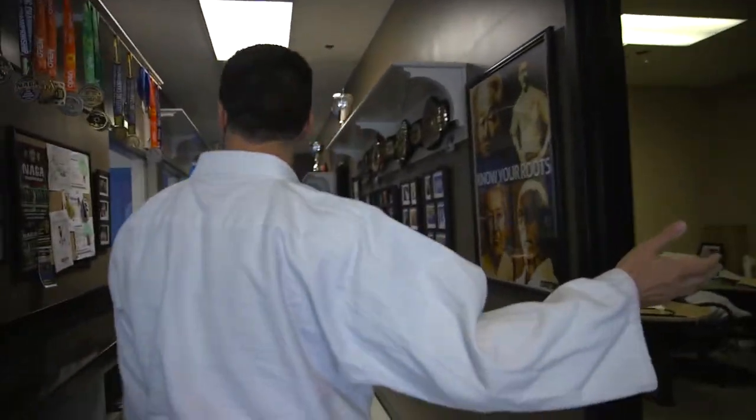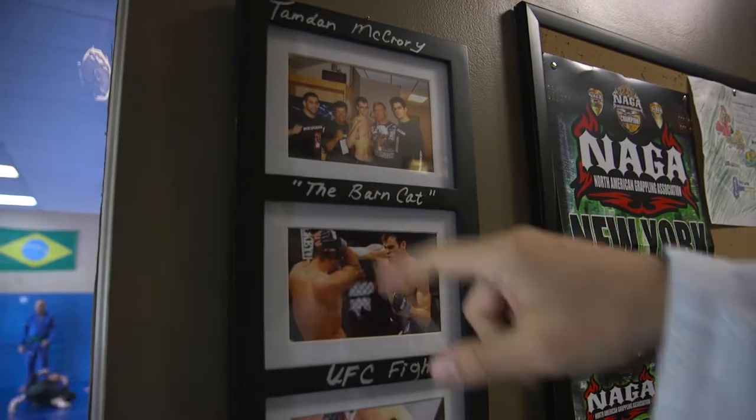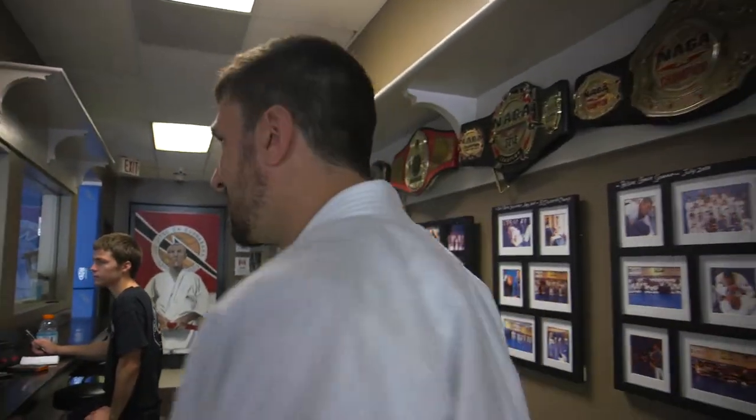Some offices here, these are some cool pictures. So talking about UFC champs, you have Tandon McCrory, the barn cat — some images of him when he was a little bit younger. He's still a young man in his 20s now, fighting in the UFC. This is where he trains his Jiu-Jitsu and Muay Thai.